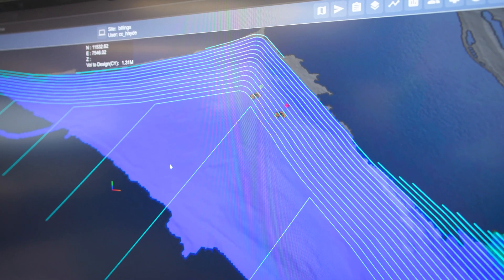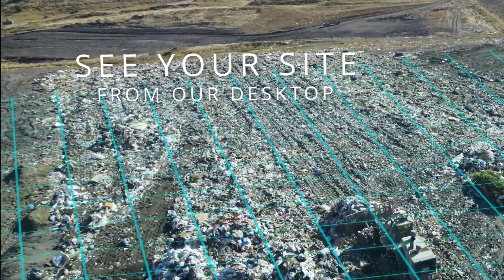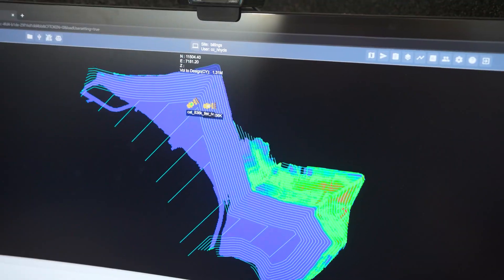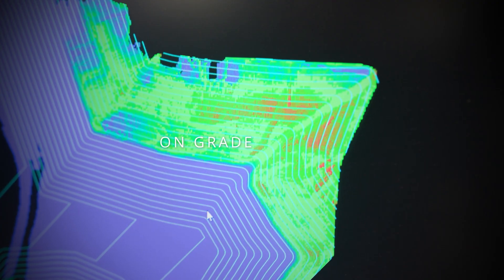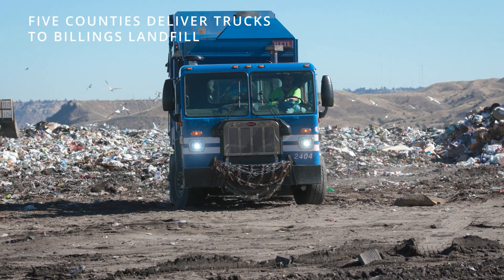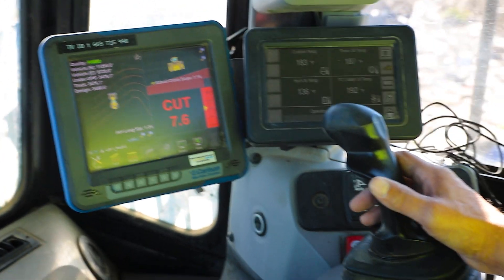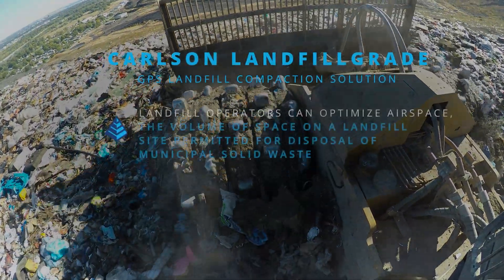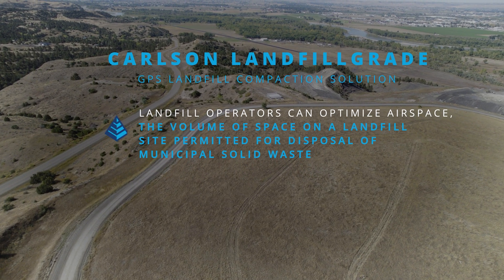Another thing we can look at here — this surface file is a comparison of our existing surface on the site right now and the design we got from the engineer. This is giving me cut-fill volumes; these areas are on grade, these areas still have fill, and then these areas are on grade here. The benefit to the operator in the seat is that he has a visual of where everything is at on the site, rather than just having a truck come and dump trash and aimlessly pushing it. We can actually get data on the compaction values for each new layer of trash to make sure we're compacting it as much as possible so we can fit as much into the area they have allotted.